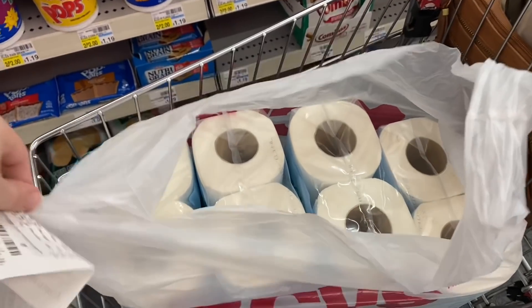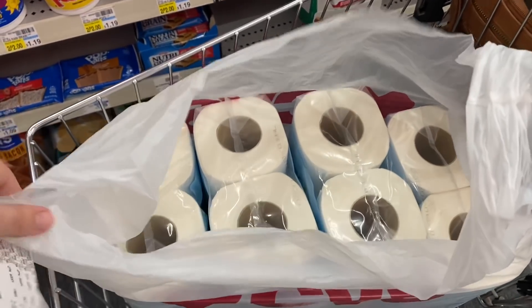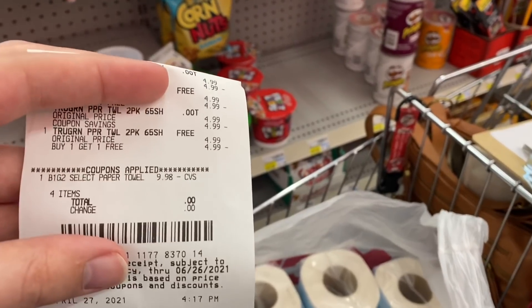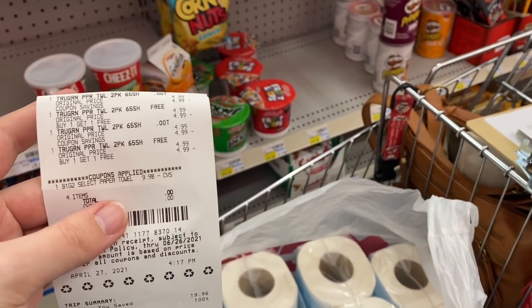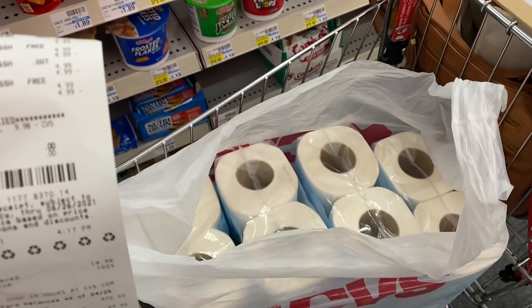I went ahead and took these to check out. I still have some other deals I want to do but I wanted to get this out of the way. Here's my receipt for these — I paid $0 and $0 tax. Oh my goodness, I'm so excited that I found these on top of all the toilet paper that I scored. CVS is literally on fire this week.